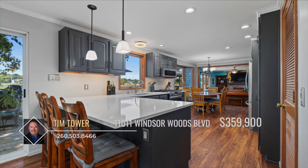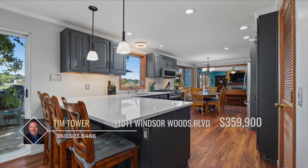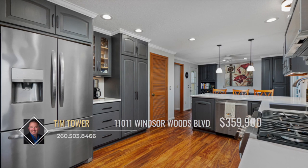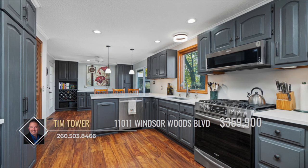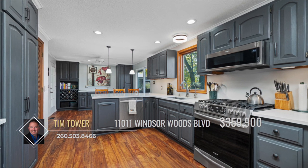The remodeled kitchen is a chef's dream, boasting quartz countertops, stainless steel appliances, ample storage, and an eat-at breakfast bar, plus a convenient coffee nook, with a nearby half-bath adding a touch of elegance.